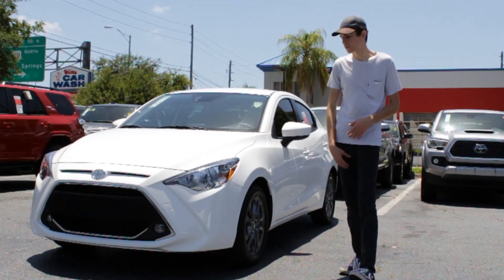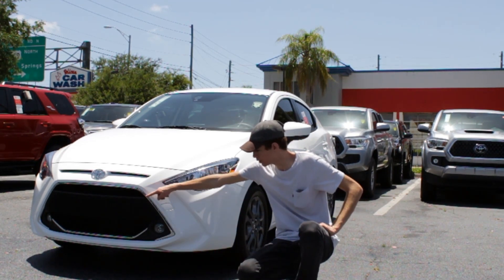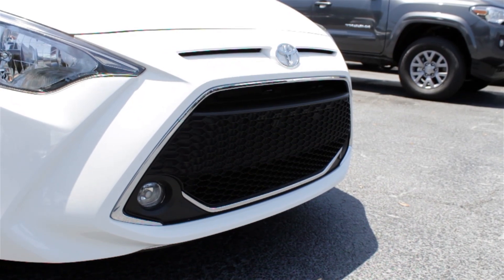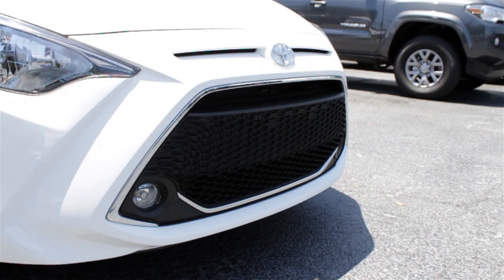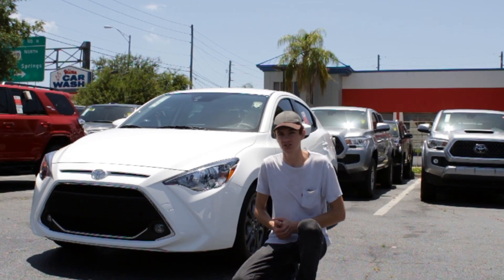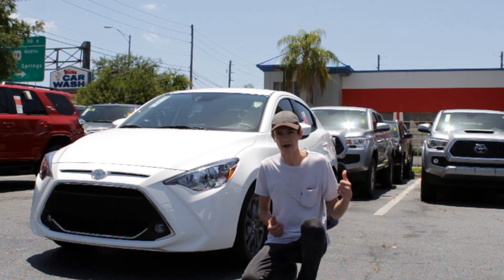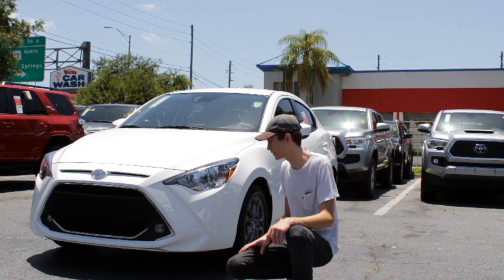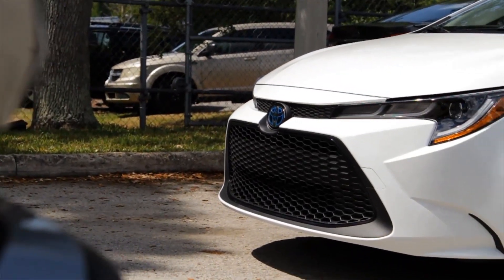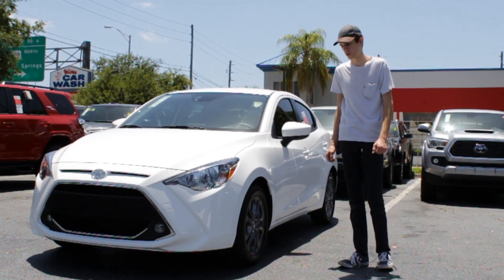Things start off in the front of the car where we see one of the very few features that has been updated throughout its lifetime — this sport honeycomb mesh grille. It has a fairly nice design to it. I really like the chrome accent piece they added along the bottom and along the exterior. It really helps flare out the front end and make it look slightly better, slightly less cheap, but it is very similar to the new 2020 Corolla hatch, the Corolla sedan, even the SE. Those cars all look a lot more fleshed out and aggressive.